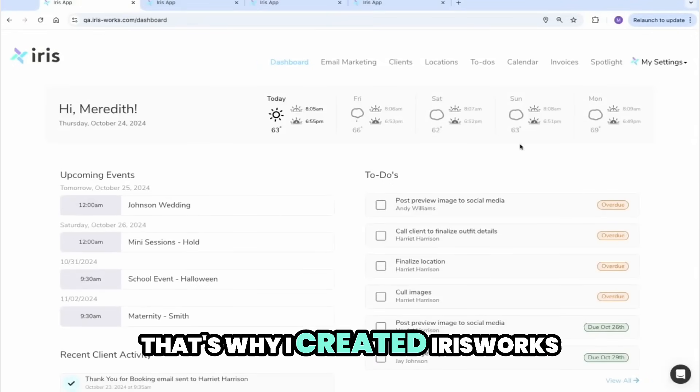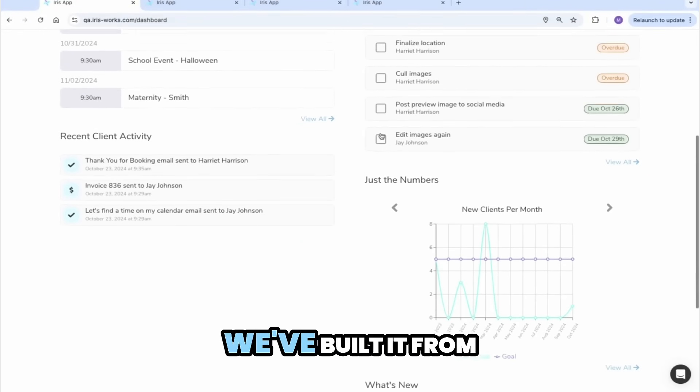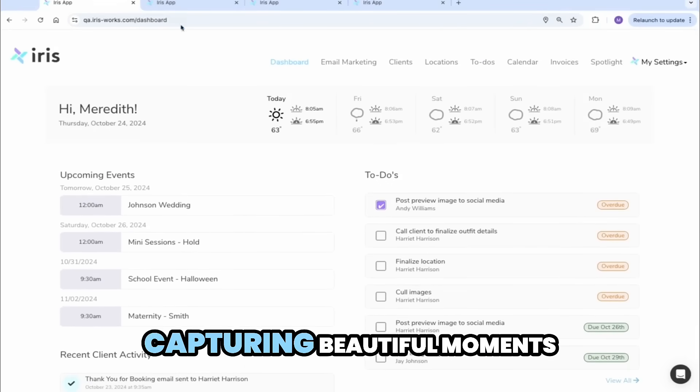That's why I created Irisworks, a CRM designed to help new photographers just like you. We've built it from the ground up to streamline everything so you can focus on what you love — capturing beautiful moments.